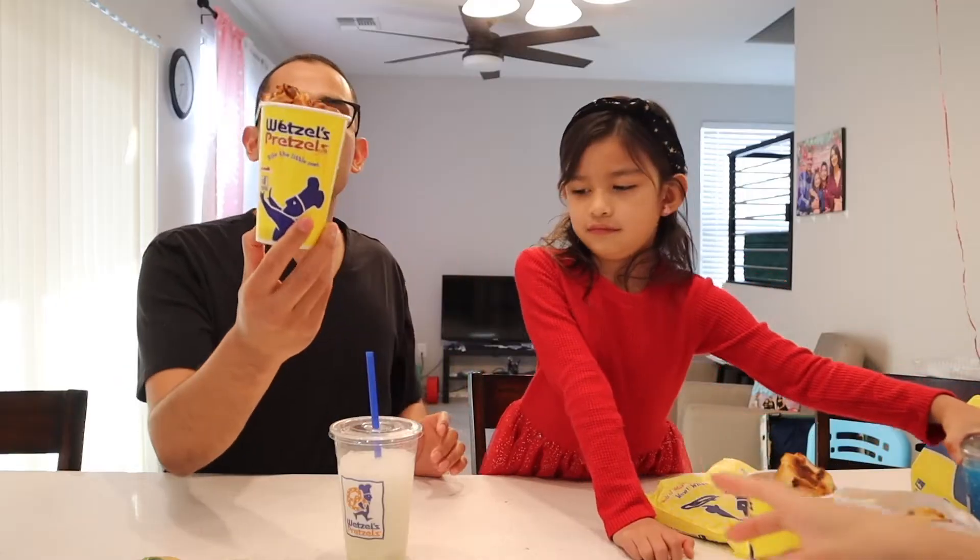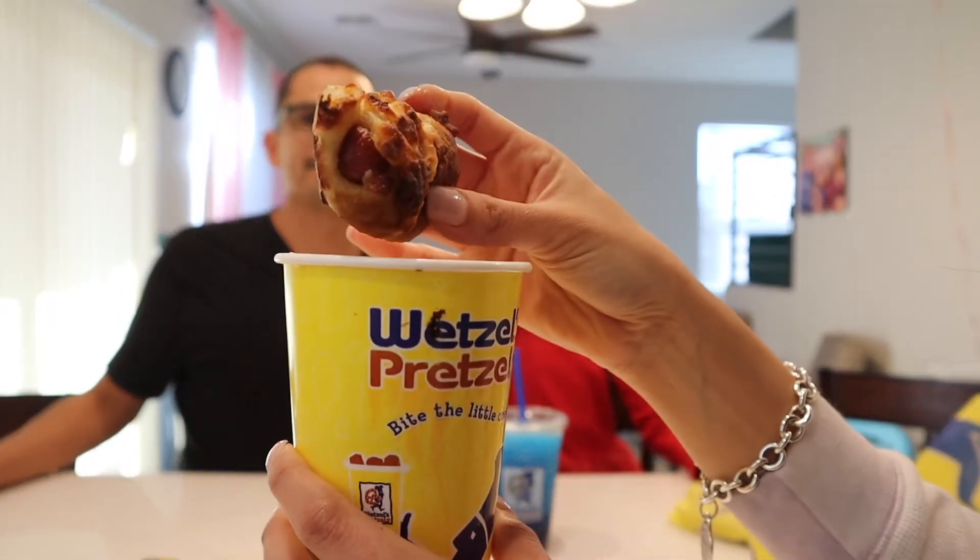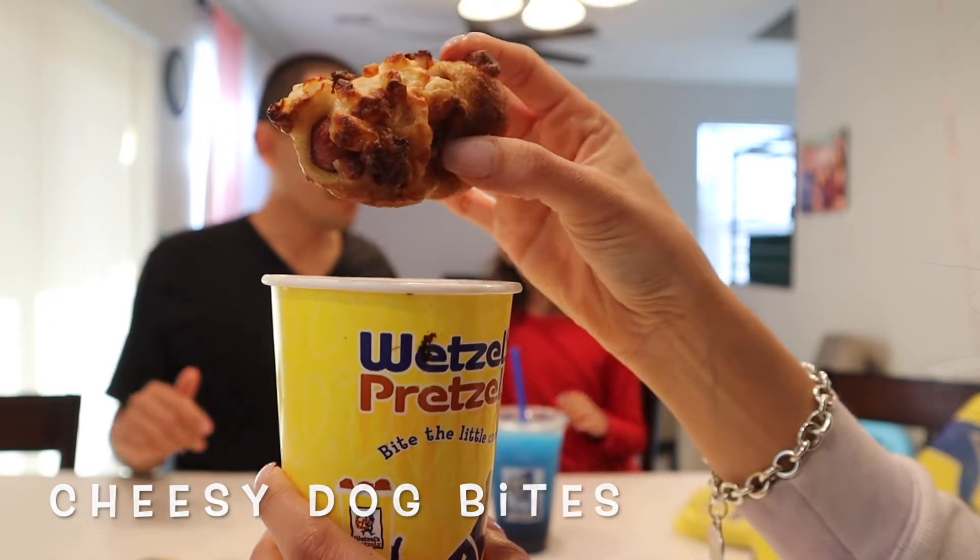And this one is the cheesy dog bites. All right, let's get started — where's Matthew? So we can try them all and see which ones are your favorite. Let us know down below.